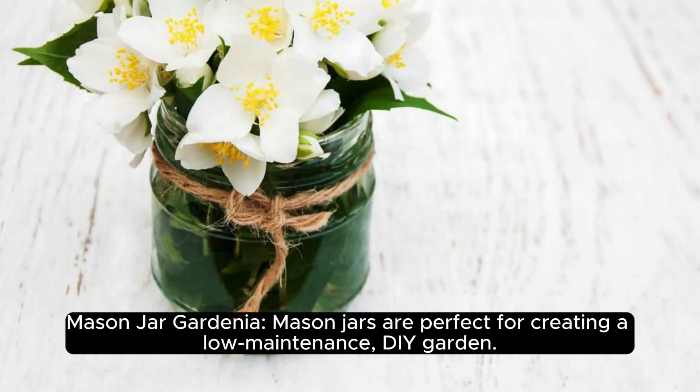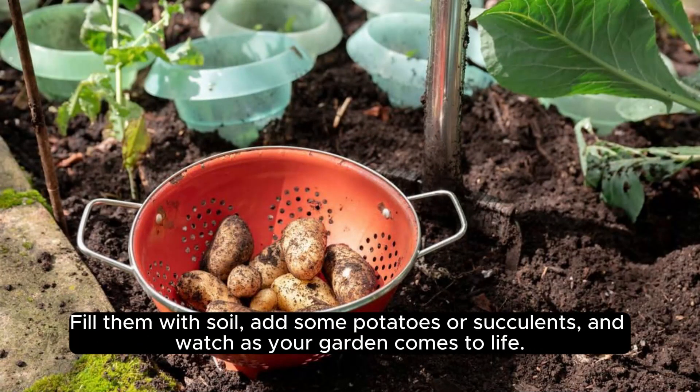1. Mason Jar Garden. Mason jars are perfect for creating a low-maintenance, DIY garden. Fill them with soil, add some plants or succulents, and watch as your garden comes to life.